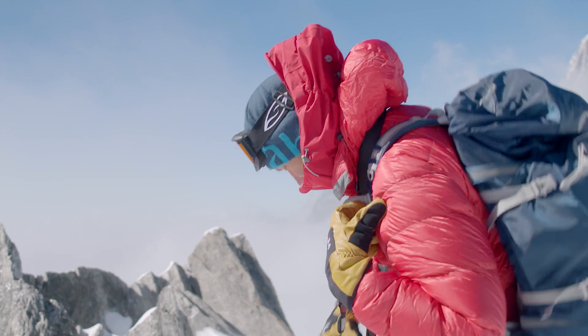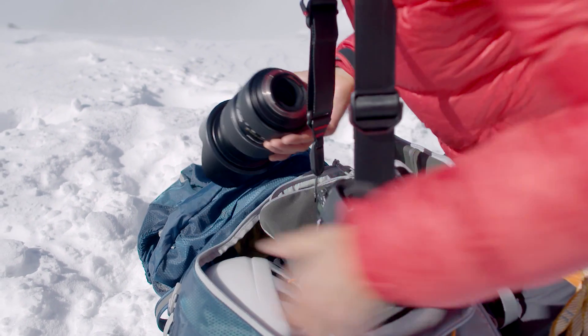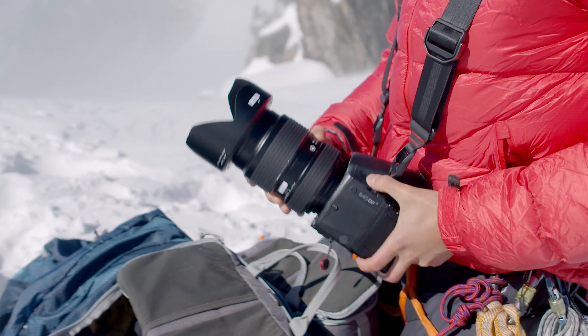So I'm going to change the lens. I'm going to be shooting with the 40-80mm. I have to be very careful not to drop these lenses over here — it's very exposed.